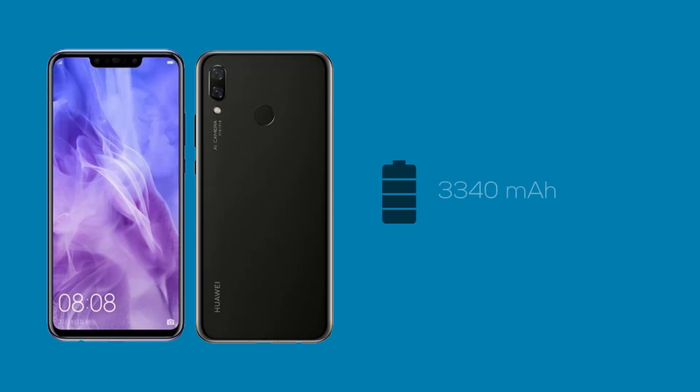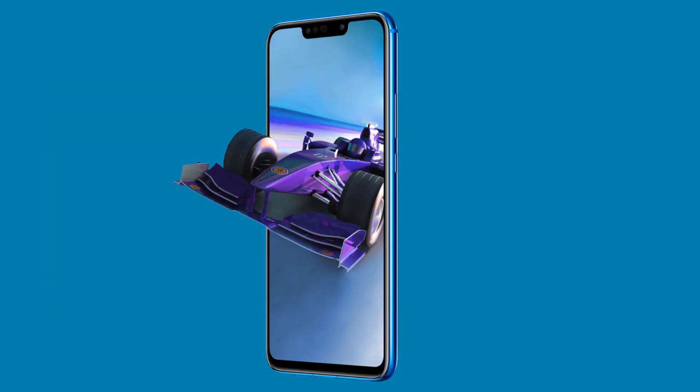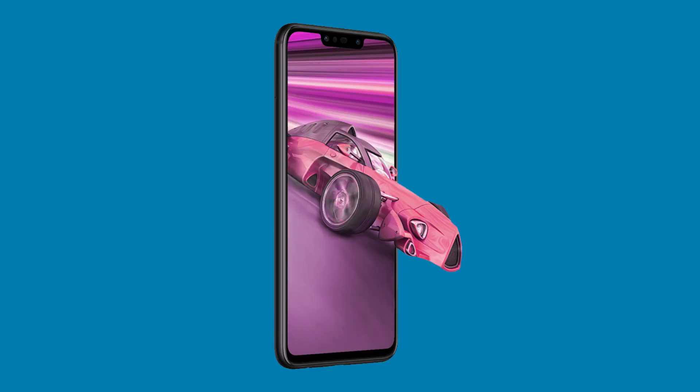This phone has a huge 3340mAh battery, just like the Nova 2i. However, the hardware and software tweaks that Huawei has made allow it to provide better backup than its predecessor. When tested, it could play 13 hours of Full HD video at 50% brightness and 50% speaker volume, which is amazing — the Nova 2i could only do 12 hours. The phone does not feature a quick charge mode and can take up to 2 hours and 30 minutes to charge from 0 to 100%.